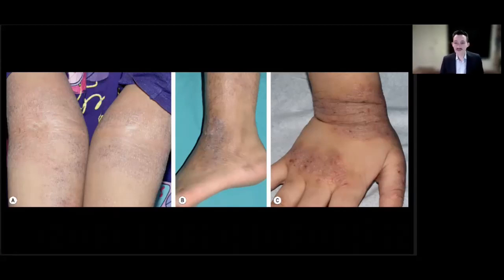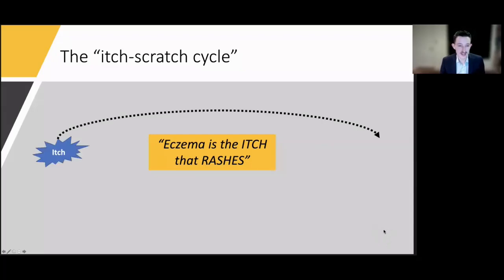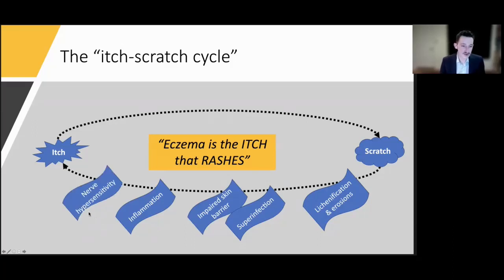What we see here is probably what you classically think of with eczema: a scaly red rash on flexural surfaces, areas that have been scratched and have thickened elbows, knees, and hands. Eczema truly is the itch that rashes. The most troubling symptom is itch — patients scratch and rub, then develop a rash, giving us the itch-scratch cycle. We have the sensation of itch, we scratch, that leads to more itch. Further scratching leads to thickening of the skin or lichenification and erosions. Erosions impair the skin barrier, leading to superinfection. Superinfection and allergen exposure drive inflammation, which triggers nerve hypersensitivity, contributing to more itch.